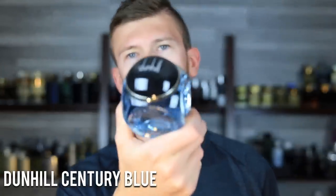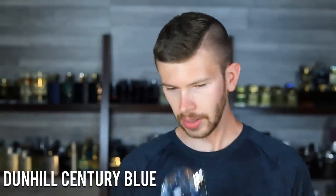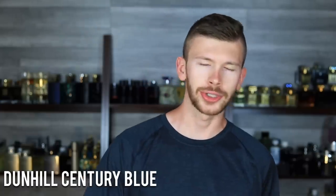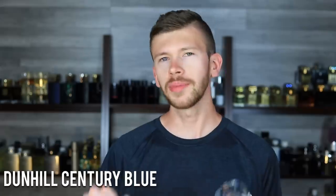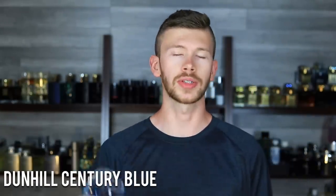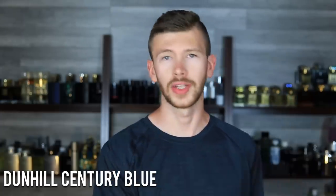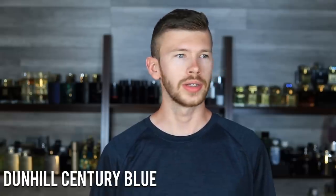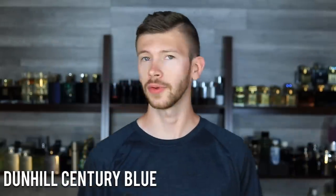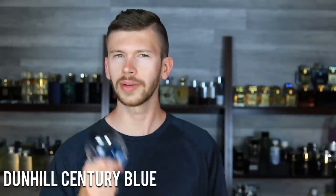Next up we have Dunhill Century Blue. It's got the ambroxan and citruses, but with iris — a little bit of a different take. This is one of the more mature, classy, and refined ones in here. It's going to be something that people who like Bleu de Chanel will gravitate toward in terms of the situations you'd use it for — though it smells completely different. This is something you'd want to wear to events where you want to be taken seriously, smell professional, and not playful. It's more suited for business meetings and more serious environments overall.